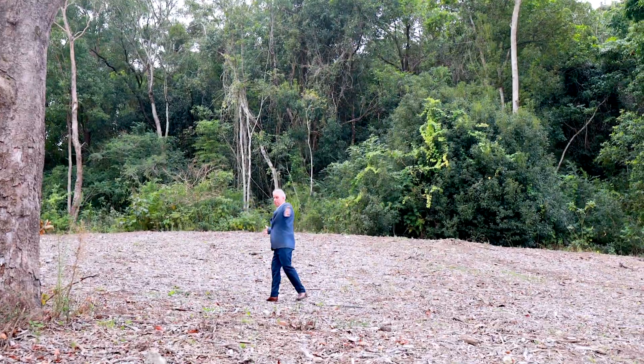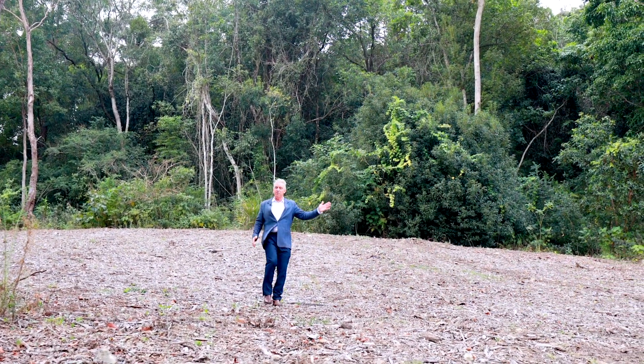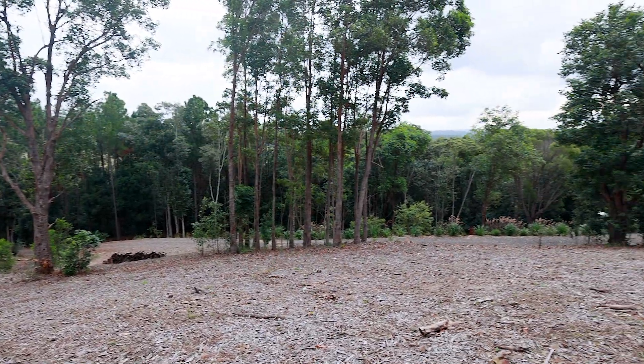All this space for you to build your dream home — we can't wait to show you through this property.